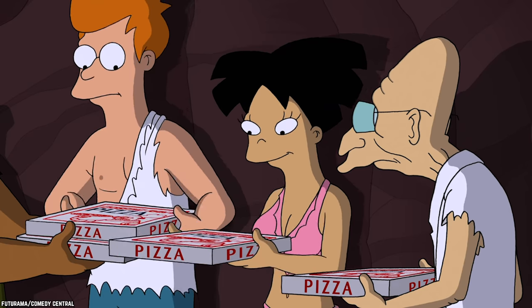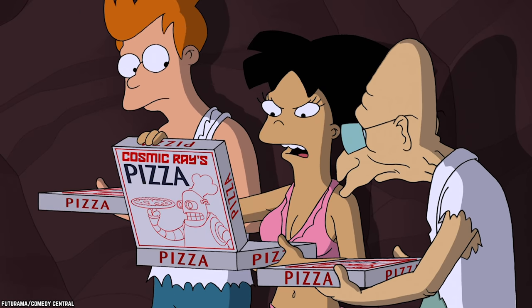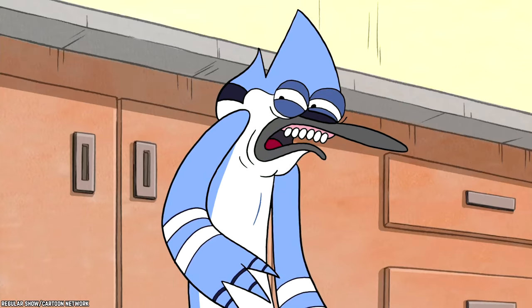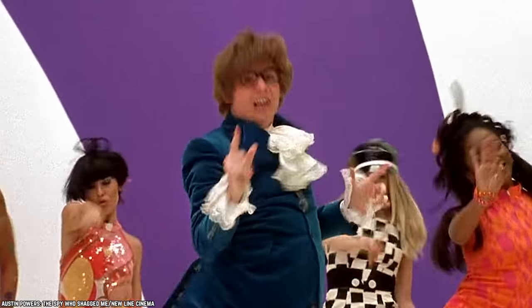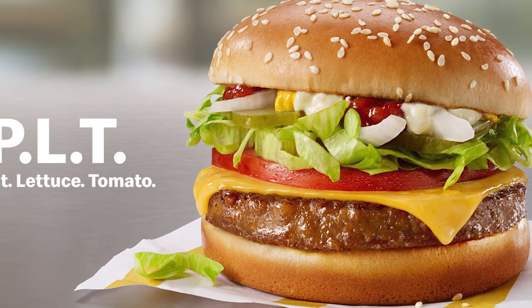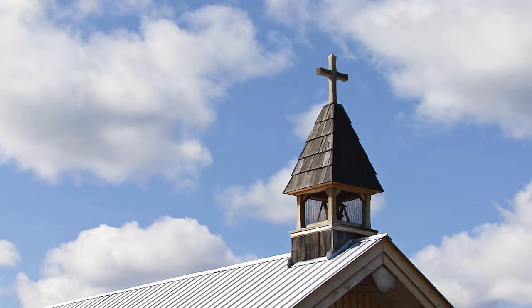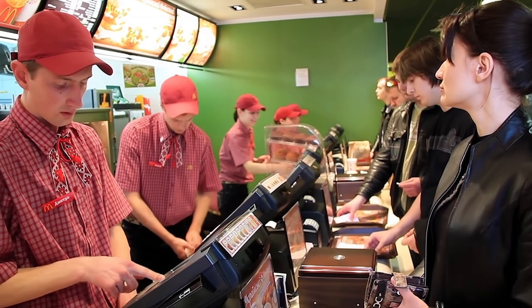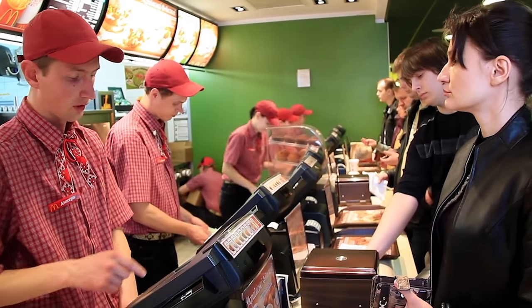The Hula Burger. If you are one of those people that think putting pineapple on pizza is bad, you're going to be appalled by this one. Back in the 60s, before veganism was a huge thing, McDonald's decided to offer a meatless option for the church-going folk who don't eat meat on Fridays. Friday is a big day for McDonald's because it's the beginning of the regular weekend sales boom.